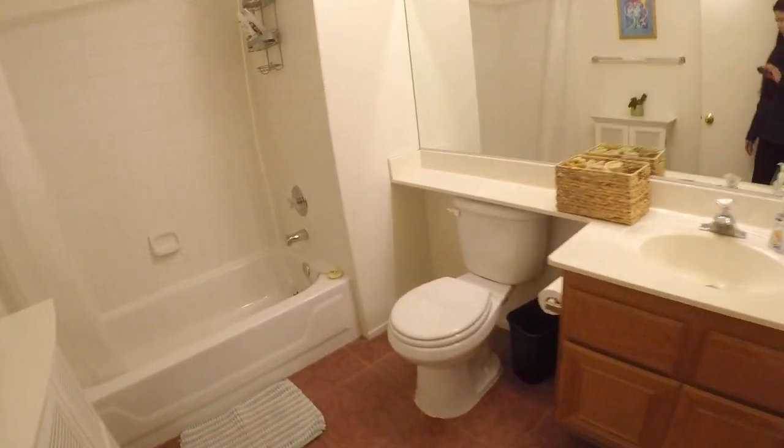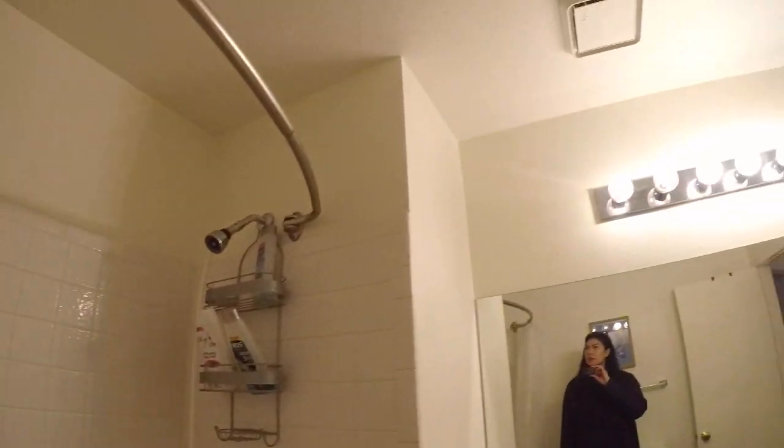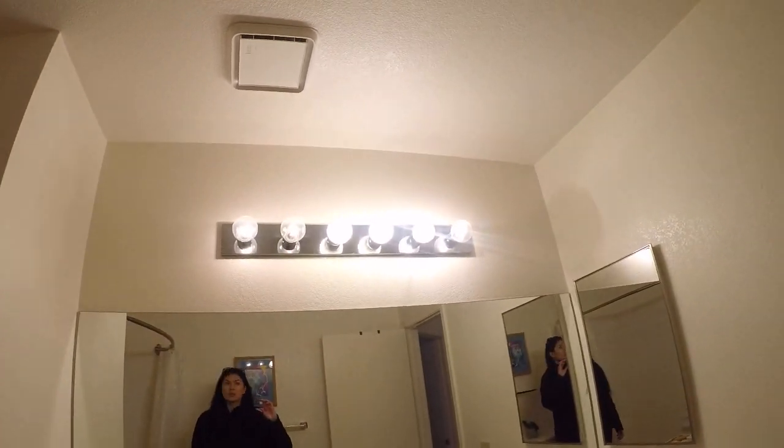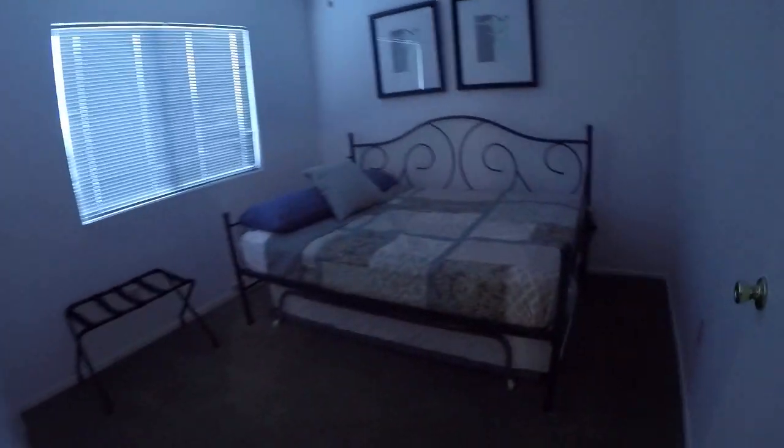Bifold doors to the laundry, which has tile — the most important thing. Then we have tile in this kind of spacious room, trundle bed.